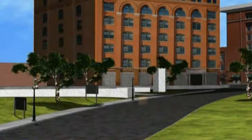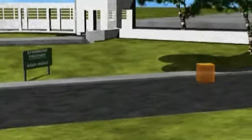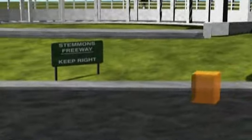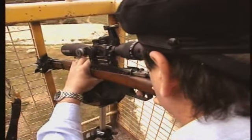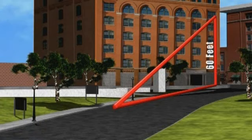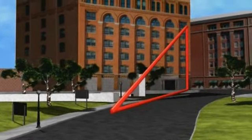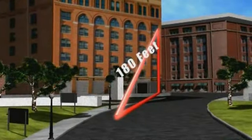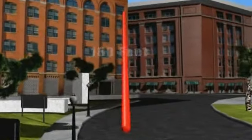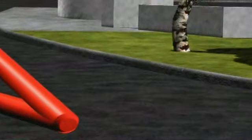Our gel blocks will be arranged just behind the Stemmons Freeway sign in the center of Elm Street. Our gunman will fire from a platform 60 feet in the air, placing him on the sixth floor of the Texas School Book Depository. The long side of this right triangle measures 180 feet — the distance calculated by the House Subcommittee on Assassinations in 1978 for the second shot.